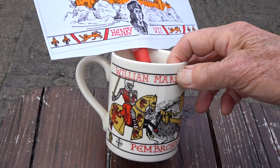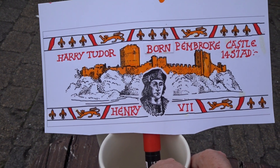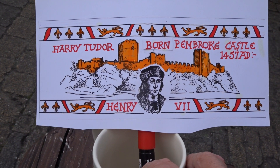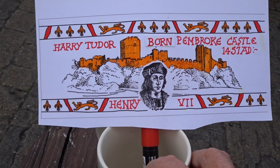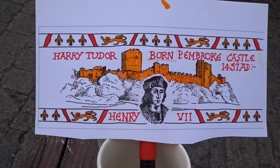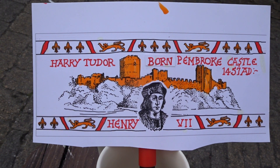And I also did a mug with Henry VII, but I've got it on a piece of paper because I cannot find the mug at home. I've done three of them on the castle. The first one was Roger de Montgomery, who actually established the castle.